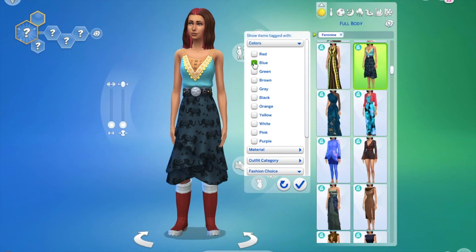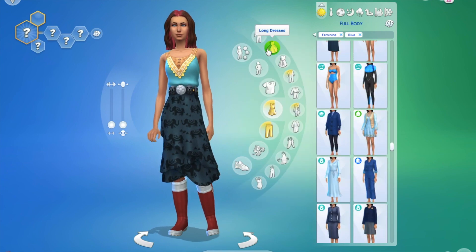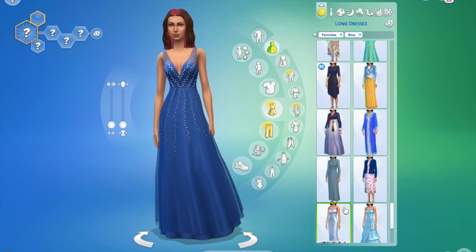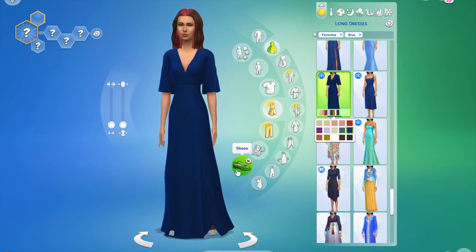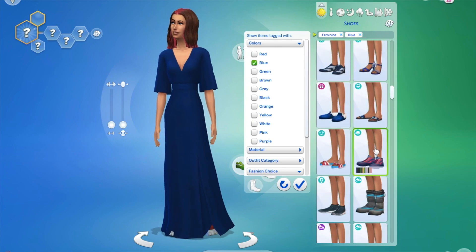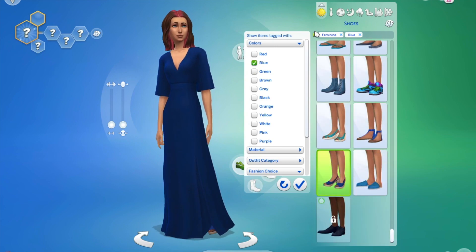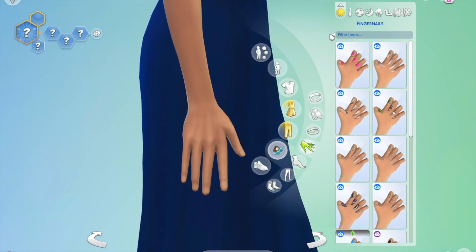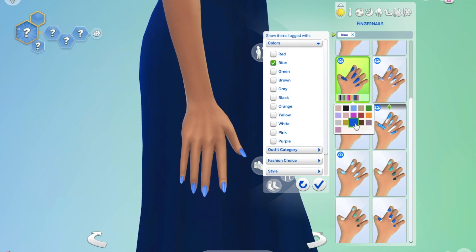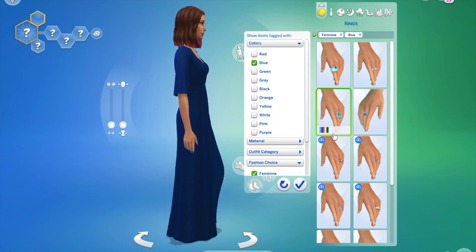Hi everyone, welcome back! This is part three of a three-part series where I'm creating looks based on all the birthstones. I've already done January to August, so this is the final part covering September to December. There are actually two blue looks in this video because both September and December are blue — December is more of a turquoise or standard blue.